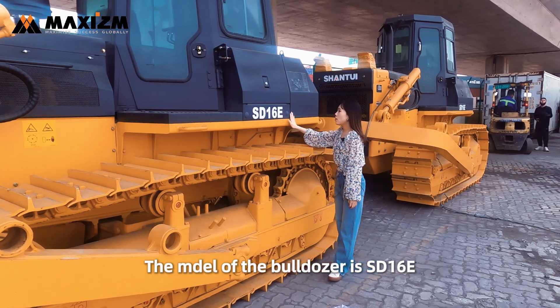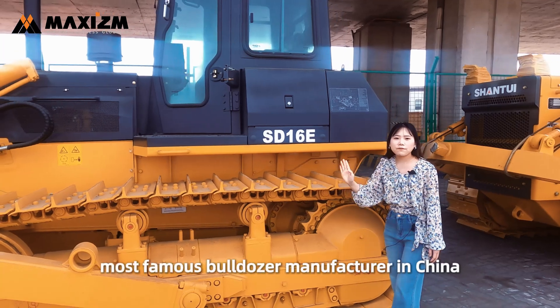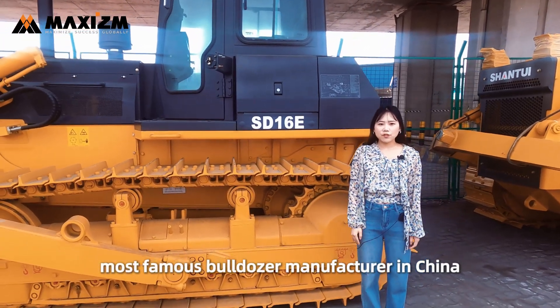The model of the bulldozer is SD60E, Shantui brand. Shantui is one of the famous bulldozer manufacturers in China.